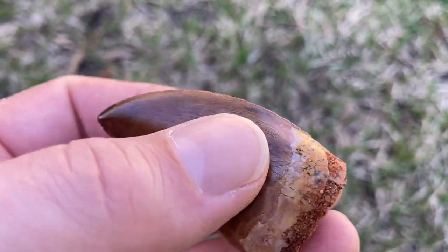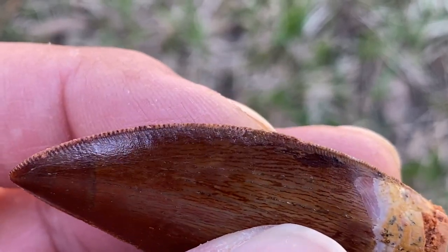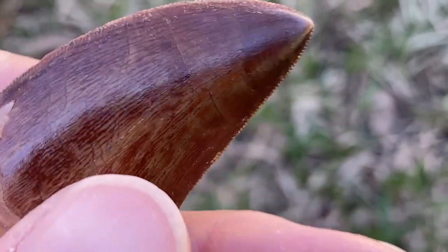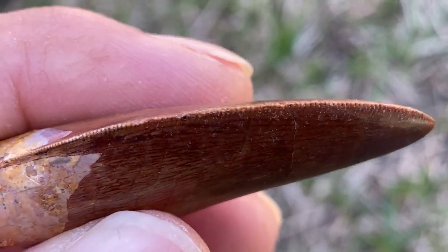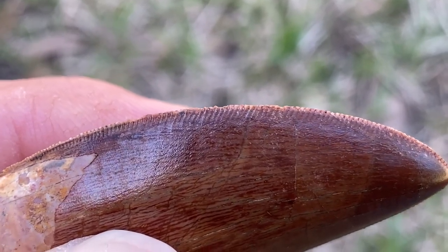It's a really nice Carcharodontosaurus tooth. Check out the serrations - dinosaur serrations are always up on the tooth rather than standing out like shark tooth serrations. Shark serrations are like a saw; you can see the ridges of the serrations on the tooth.